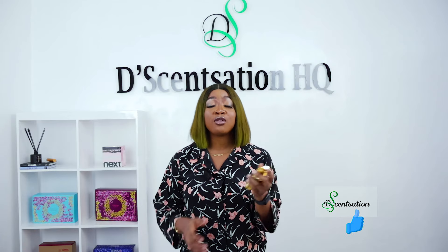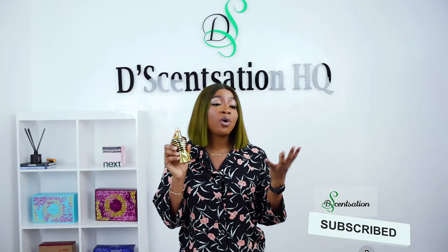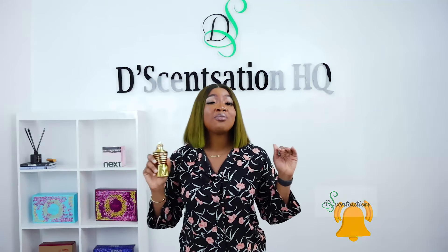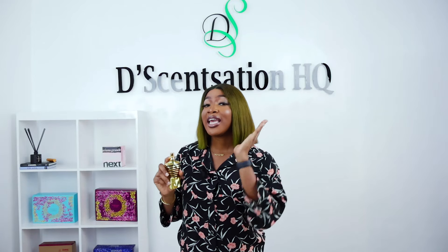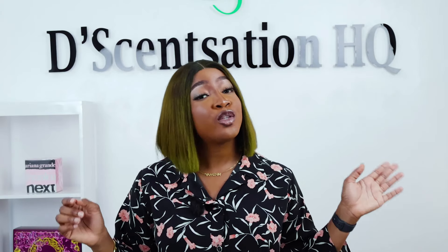So how do these two elixirs stack up against each other? Well, it ultimately comes down to personal preference. The Le Male Elixir leans towards the sensual and mysterious — perfect for those who want to make a lasting impression in the evening. On the other hand, Sauvage Elixir maintains its signature freshness but adds a spicy twist, making it an excellent choice for those who crave a bold daytime scent with a little bit of intrigue. Also worth mentioning is that the Sauvage Elixir tends to be a tad more expensive than the Le Male Elixir, so keep that in mind when making your decision.